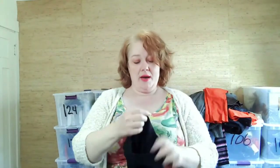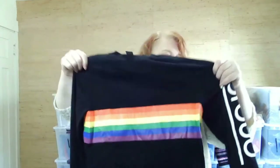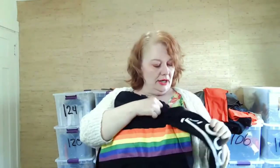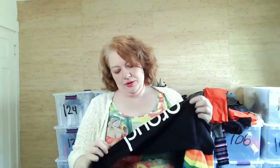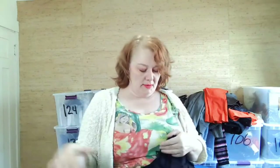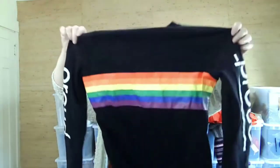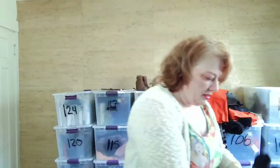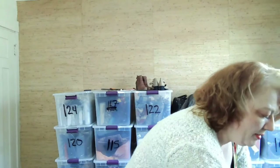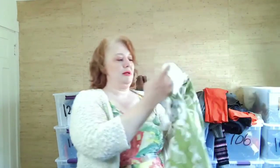This is H&M with 'Proud' on both arms — a pride shirt in extra small. I picked it up because I like rainbows and I like to support the LGBTQ community.